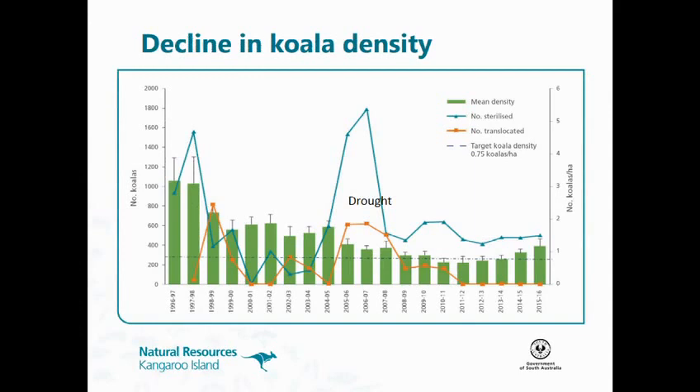Some data here from the Cygnet River. We've got the green bars showing mean density of koalas — number of koalas per hectare. Looking at mean density, we've seen it significantly decline since 1996. But unfortunately in the last few years we're seeing an increase. We had them down below 0.75 koalas per hectare as an average, but they are steadily increasing. It's not just a blip — they seem to be on the increase.